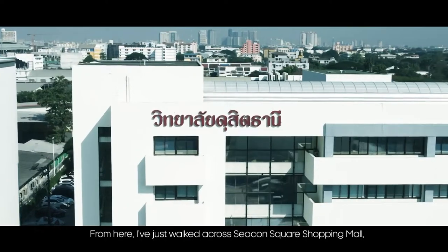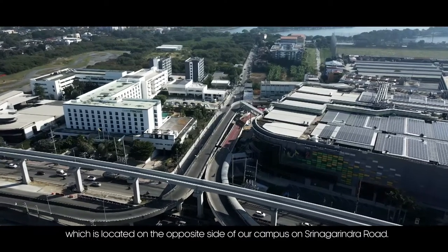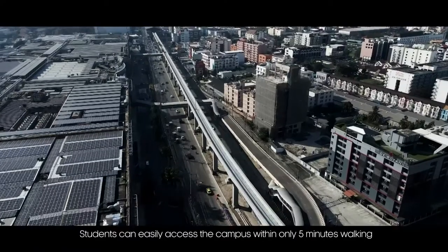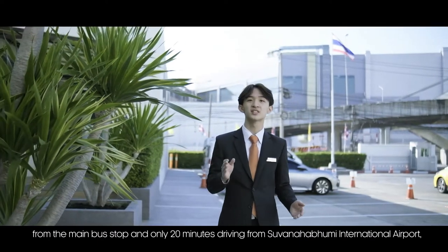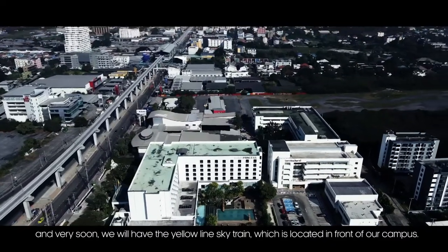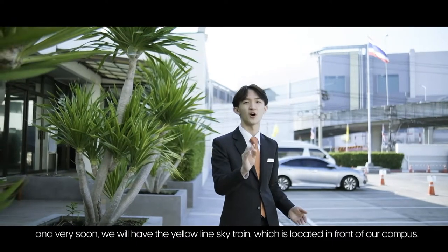I have just walked across Seacorn Square Shopping Mall, which is located on the opposite side of our campus on Sina Green Road. Students can easily access the campus within only 5 minutes from the main bus stop, and only 20 minutes driving from Suwantapum International Airport. Very soon we will also have the yellow line sky train located in front of our campus.